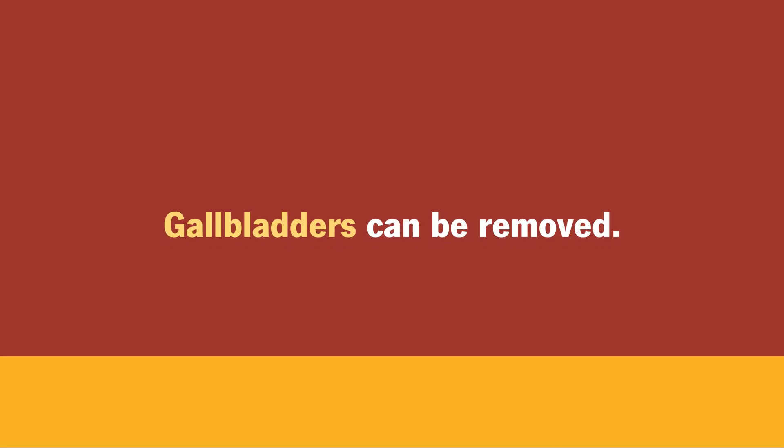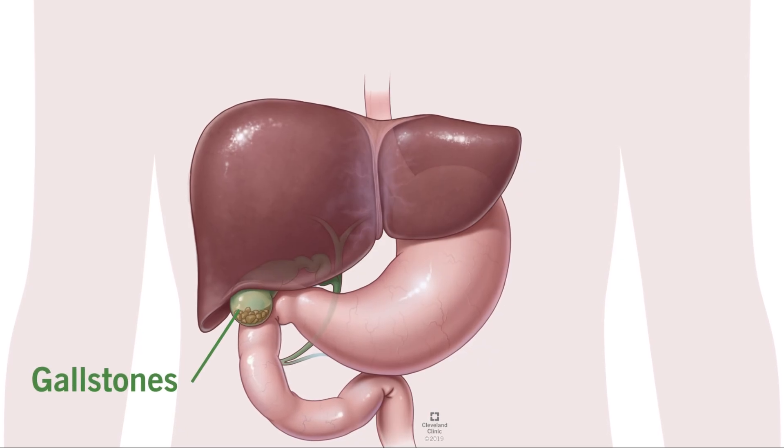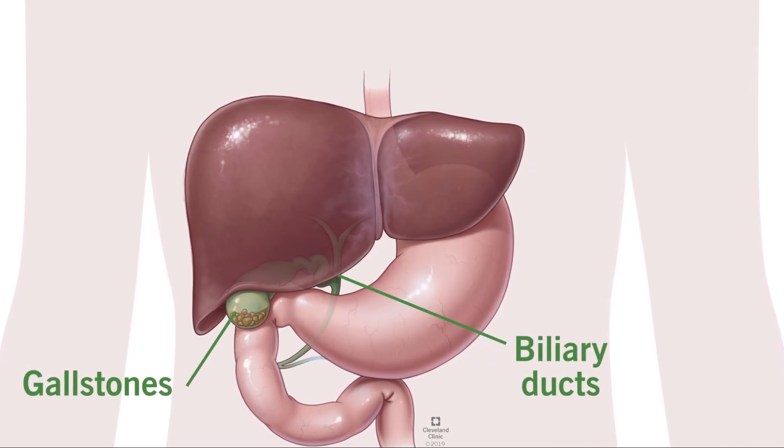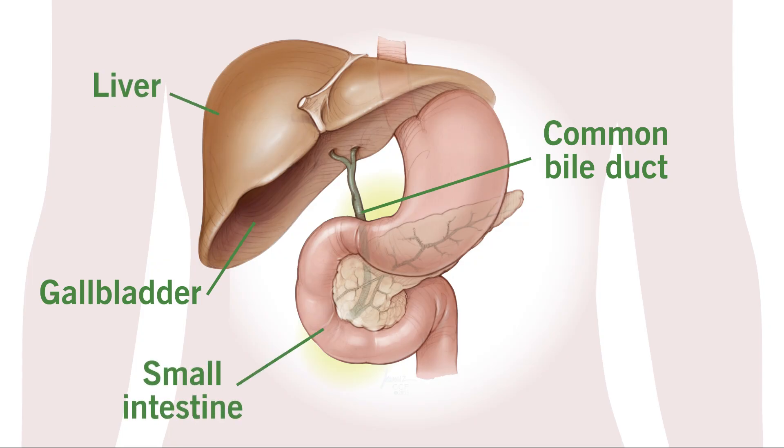Gallbladders can be removed if you have gallbladder cancer, inflammation, or gallstones made of hardened bile that block your biliary ducts. Without a gallbladder, your bile continuously flows in a steady stream from your liver to your small intestine.